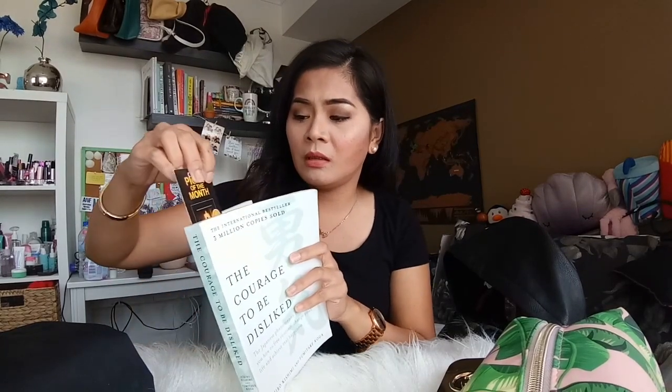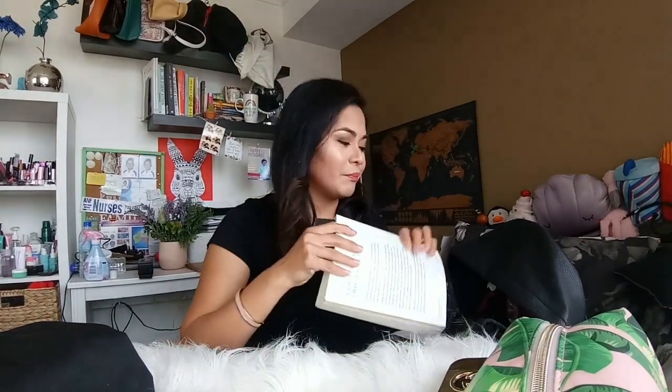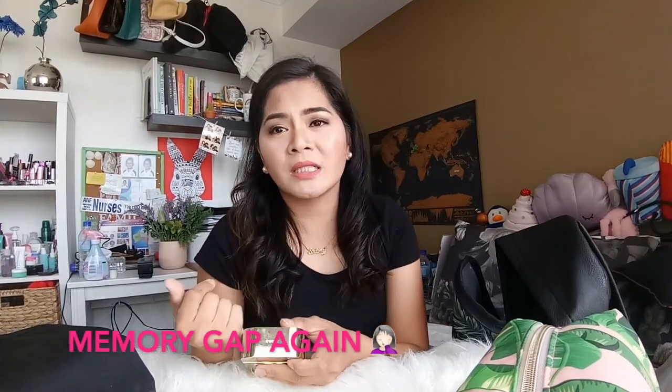Nagdadala din ako ng book — it's The Courage to Be Disliked. Tagal ko na to pero hindi ko pa rin siya natatapos. Kasi minsan after ng work, wala ka nang energy. So nagdi-scroll ka na lang ng social media, nanonood ka ng TV pero hindi mo na naintindihan. So hopefully natapos ko siya. Tsaka yung perfume ko — pag ginamit ko siya, mga whole day parang dalawang spray, mabango pa rin siya. At nagbe-blend siya ng tama — pag nag-combine siya sa sweat ko, mas na-appreciate ko yung amoy niya.